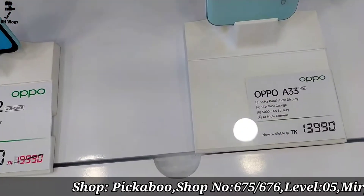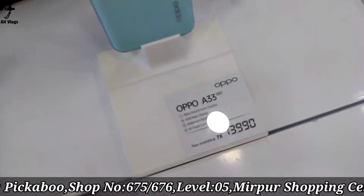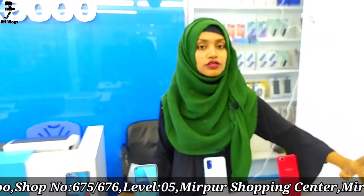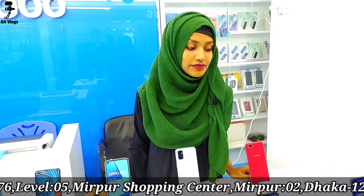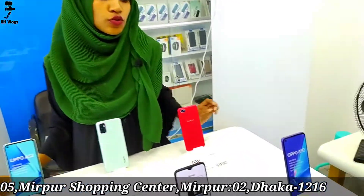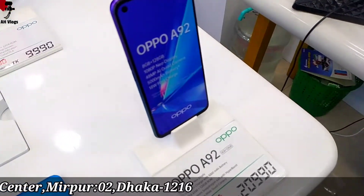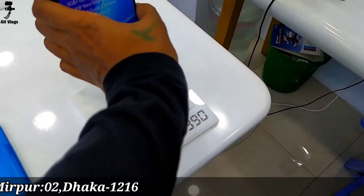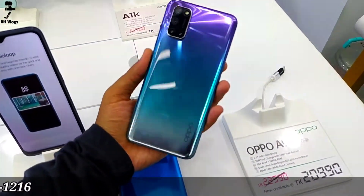The Samsung A92 has 8GB RAM and 128GB phone memory, with a 90Hz display and 5000mAh battery. The A92 recently had a price drop — it was around 29,000 plus. It also comes with a screen protector and EMI facilities are available.